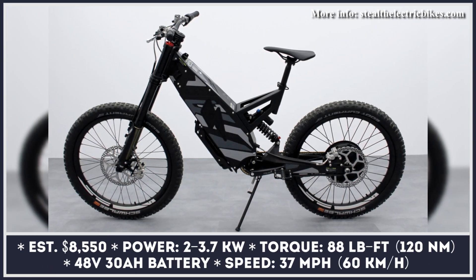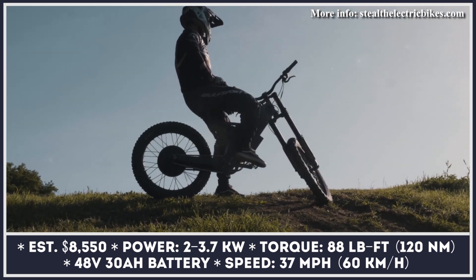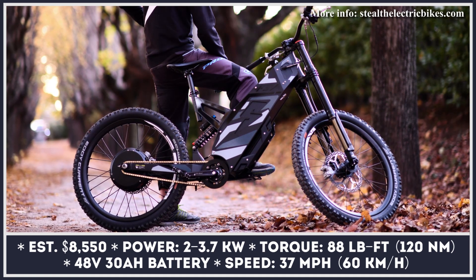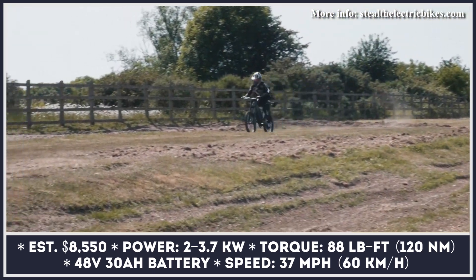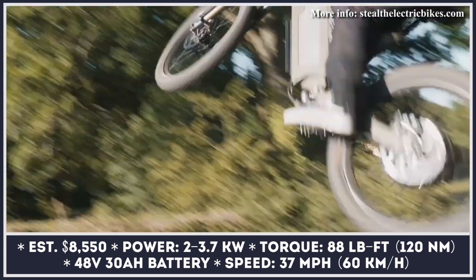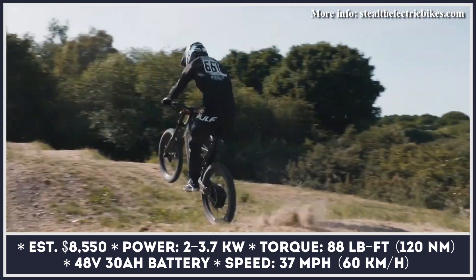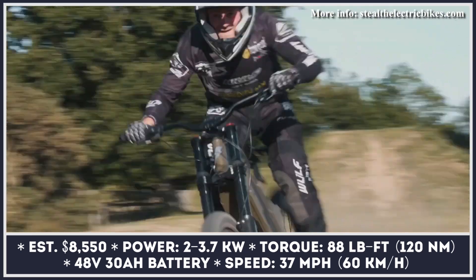Stealth Electric Bikes is one of the first companies that took up the challenge of creating high-performance electrified mountain bikes. Even though the brand's lineup has more powerful models in terms of top speed and acceleration, the F37 offers a great balance between power and riding agility. This bike weighs 108 pounds and is based on a sturdy chromoly steel frame that also serves as housing for the 48-volt, 30-amp-hour battery pack with a 1.5-kilowatt-hour capacity.